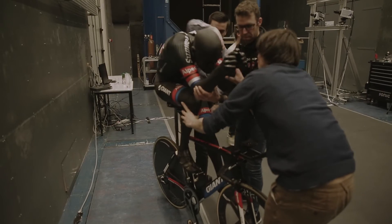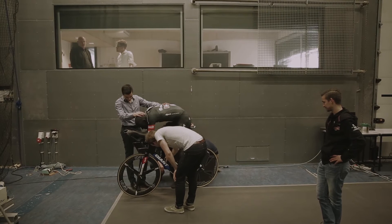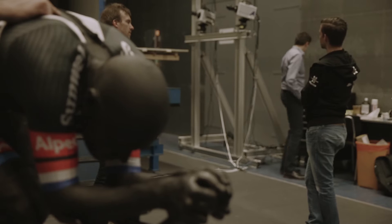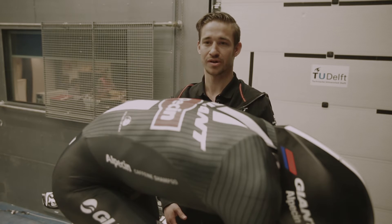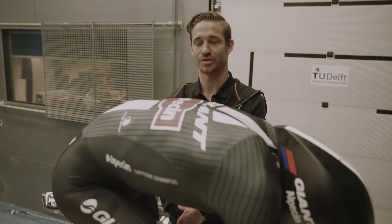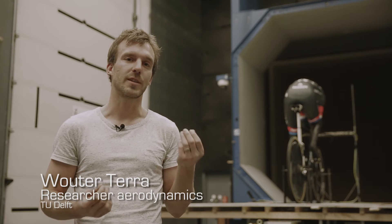The next step is to put this mannequin into the wind tunnel and test his aerodynamics and make sure we get the right fabrics for the suit. In a normal wind tunnel you can measure the aerodynamics, but you can only measure if it's faster or slower — you don't really know why something is faster or slower because you cannot see the airflow.